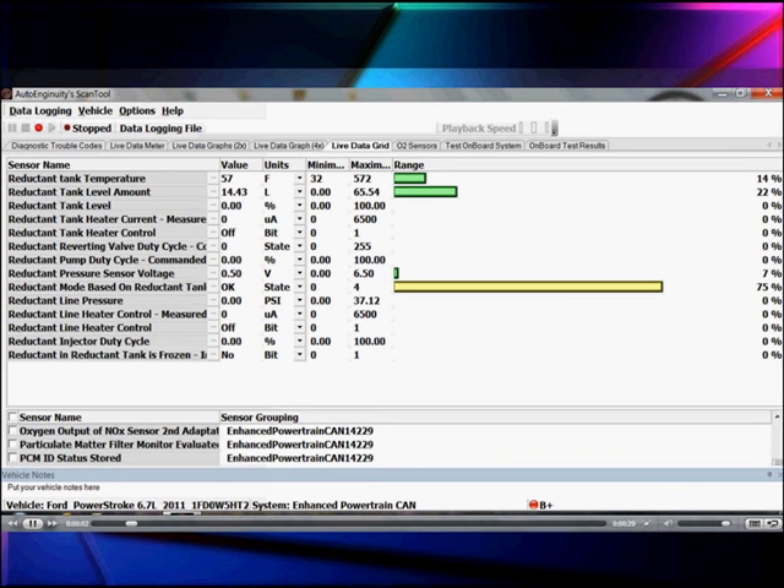Here are our different system readings: reductant tank temperature is 57 degrees in this case, and reductant tank level is 14.4 liters. We've spent all our time talking about reductant temperature, pumping it, and draining it out of the lines and heaters. Now let's talk about how we decide when to use the reductant — we're going to have to measure NOx in the exhaust to tell us when we need to turn on and use all this material to reduce the NOx.